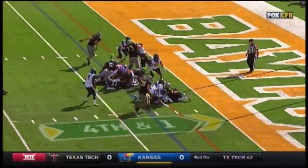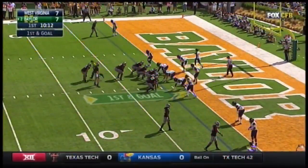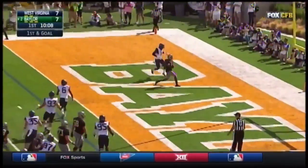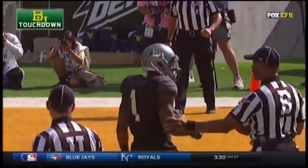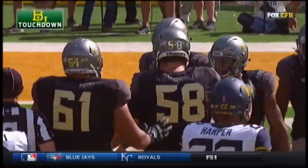First down and goal at the two. Chaffin remains in the game. And they'll throw it — slant touchdown, Corey Coleman! 14 touchdowns on the season. And just like that, Baylor ready to take a 14-7 lead.